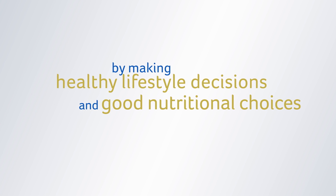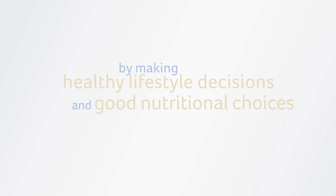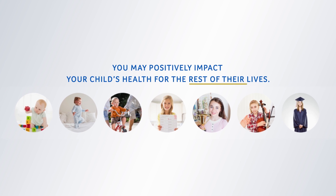By making healthy lifestyle decisions and good nutritional choices now, you may positively impact your toddler's health both now and for their whole future.